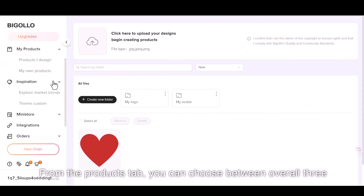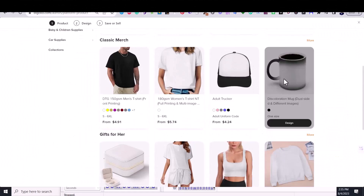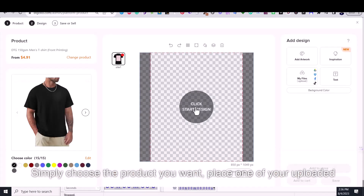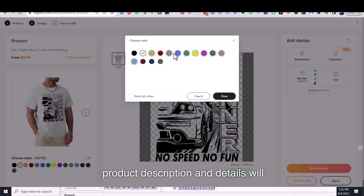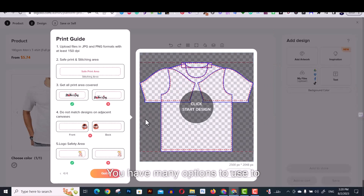From the Products tab, you can choose between over 300 products to add to your store. Simply choose the product you want, place one of your uploaded designs on it, and the product along with all the mockup images, product description, and details will be added to your store automatically. You have many options to optimize your design on the selected product, and you can even make adjustments through Bigelow's design editor.